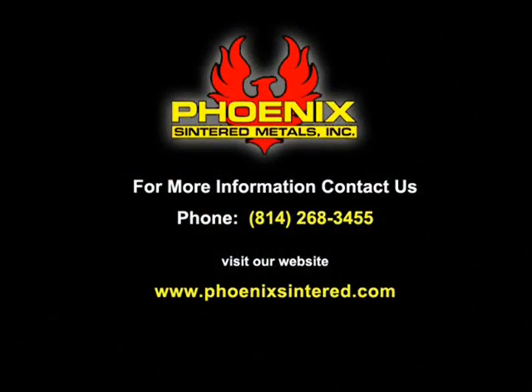For more information, contact us today at 814-268-3455 or visit our website at www.phoenixsintered.com.